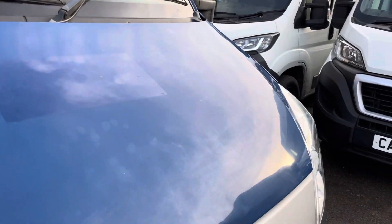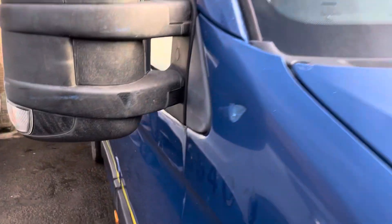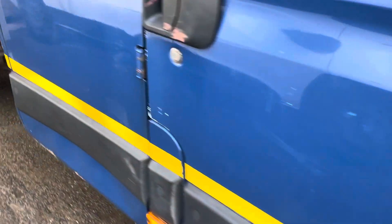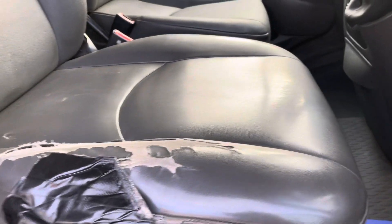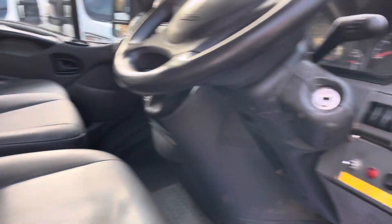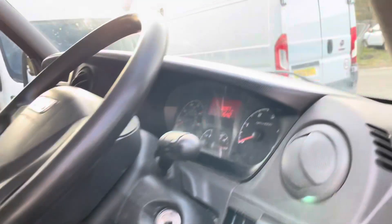There are a few marks on the body, but in terms of functionality everything is working and it runs and drives spot on. There's a bit of wear to the seat as you can see there, and we can start her up for you.